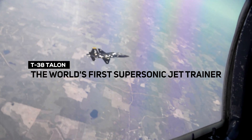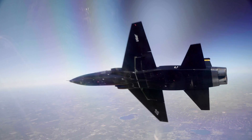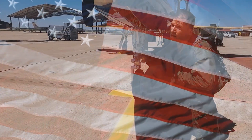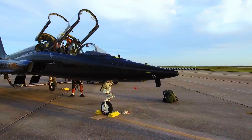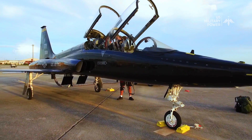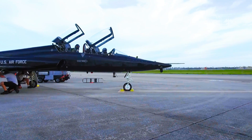T-38 Talon, the world's first supersonic jet trainer. Hello everyone and welcome to US Military Power Channel. This episode is about the T-38 Talon, a supersonic trainer jet with a lot of history of service to air forces around the world.